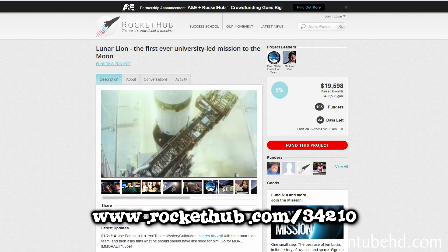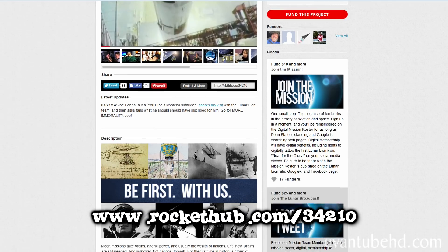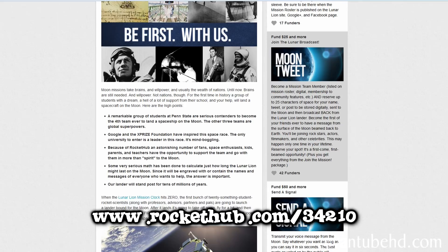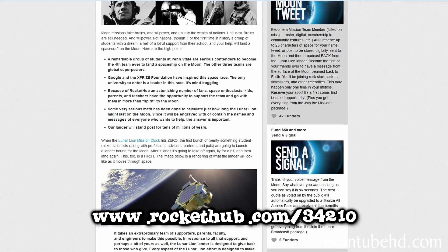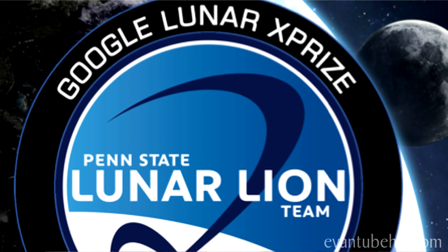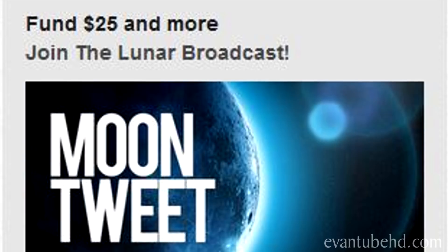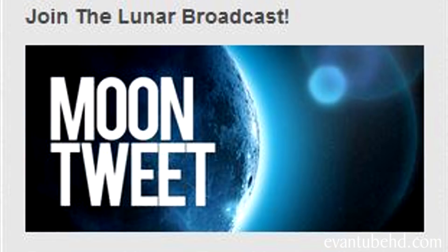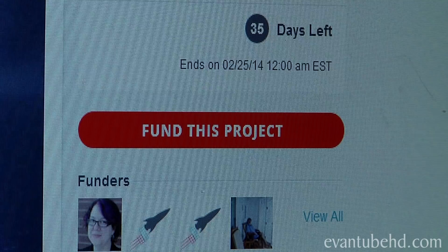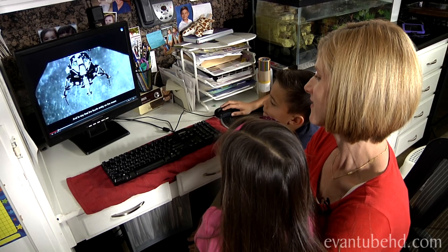Today we'll be making a donation through the Lunar Lion's crowdfunding site, rockethub.com. The site has a lot of information about the mission and how you can help out and be a part of the experience. Each level of support can get you some pretty cool rewards, from becoming a mission team member to receiving a gold-plated model of the lander. A donation of only $10 can get you on the digital mission roster, and $25 will allow you to have a short message sent up with the lander to be broadcast back from the moon. Our donation today will allow us to have up to 140 characters engraved in gold and placed inside the lunar lander.